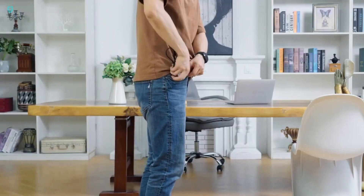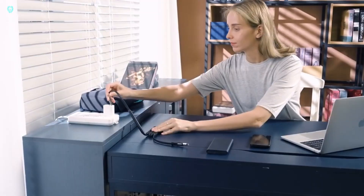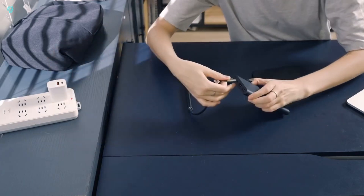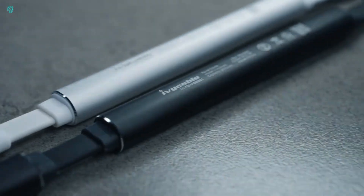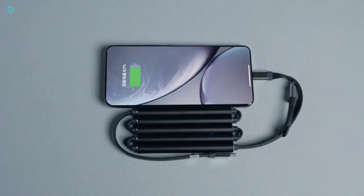Equipped with a robust 2,800 mAh battery capacity, Ivy Cable Gen 2 delivers on-demand power wherever you go, ensuring your gadgets stay charged throughout the day. Don't miss out on this limited-time offer — snag your Ivy Cable Gen 2 for just $29.